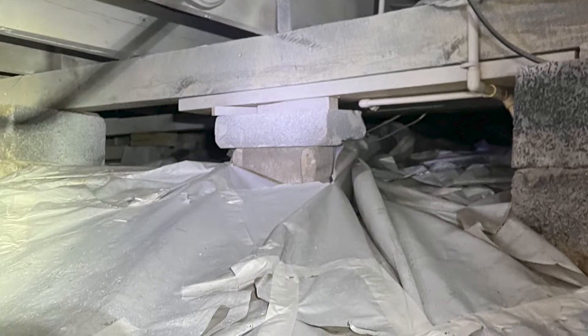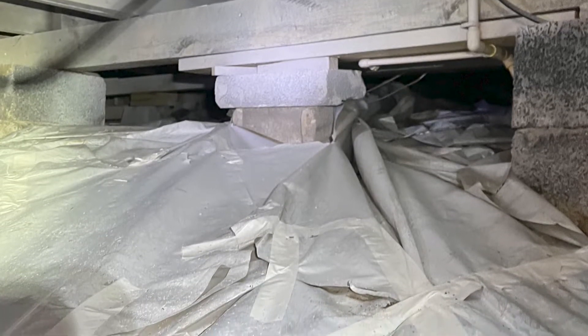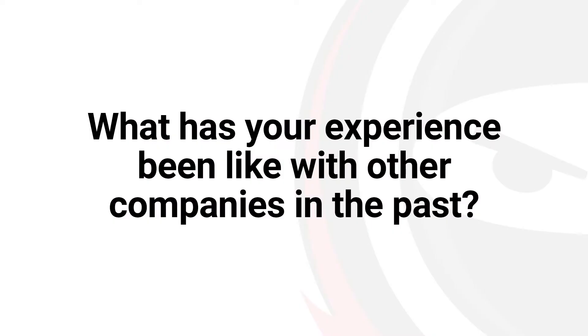We hired an environmental hygienist, did some testing, and found out the mold was most likely coming from the crawlspace. It wasn't sealed correctly — it had a dirt bottom. They had covered it with a very thin membrane, the cheapest plastic from Walmart, and that wasn't doing the trick. That's how we came across Crawl Space Ninja. Once we decided we needed to encapsulate the crawlspace, we hired a company.